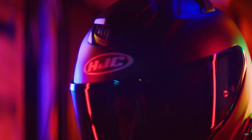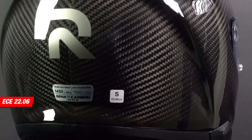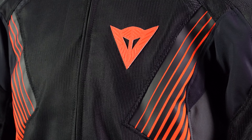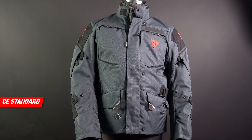For helmets it's relatively simple — there are two main safety standards to look out for: DOT in the US, and ECE 22-06 for Europe and other partnering countries. For clothing though, it's a bit more complicated. The most widely used certification is the European CE standard, which is also known for its rigorous testing.